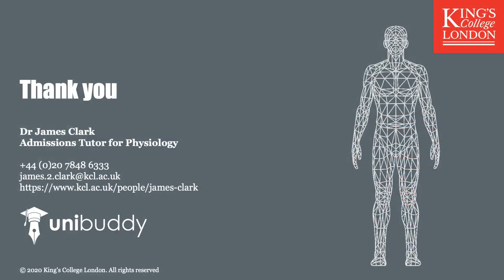I would like to finish by thanking you for taking the time to watch and listen to this presentation. My preferred method of communication is through email, which you can see on the screen. I also have a Unibuddy profile, and you are more than welcome to contact me through that means. Thank you very much for listening, and we look forward to seeing you at King's to study medical physiology.